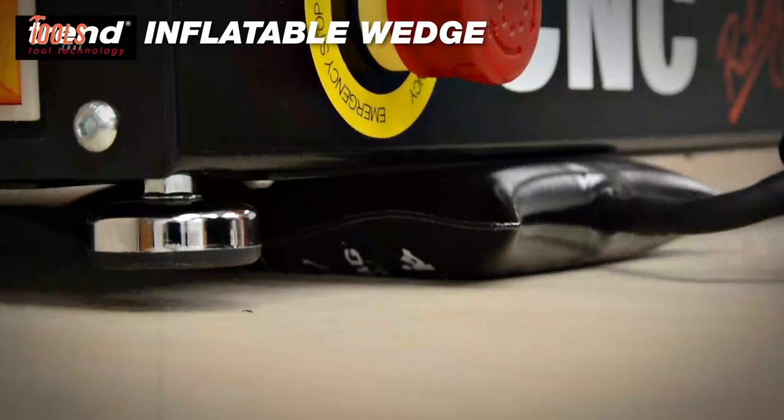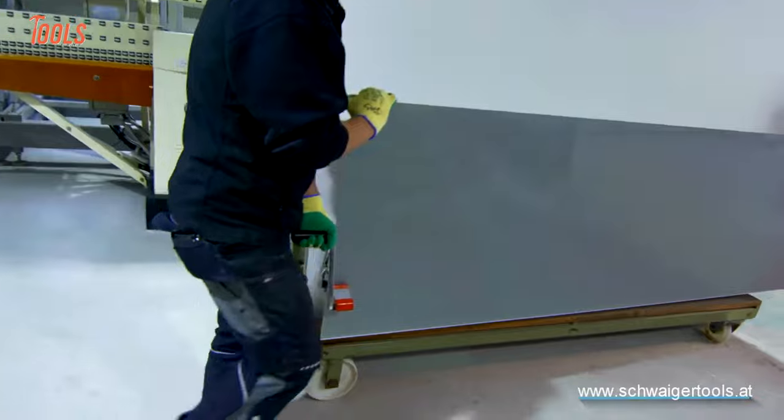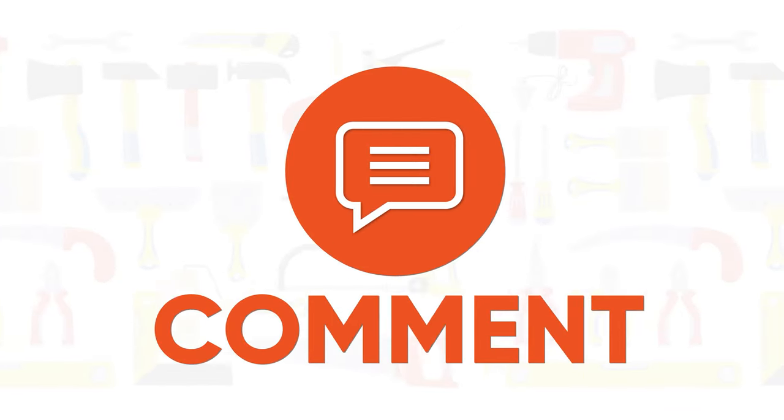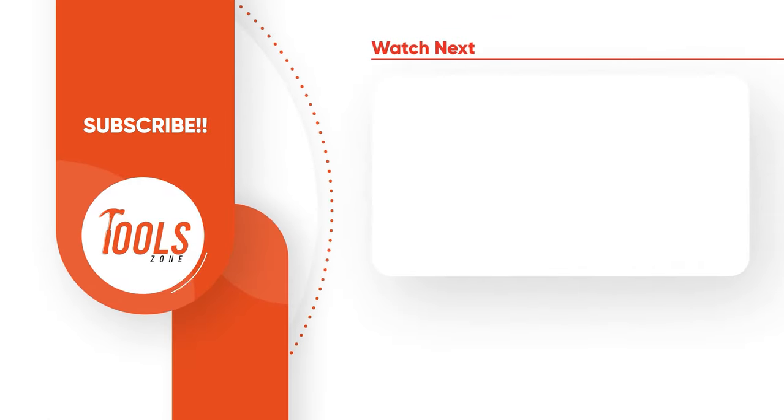That was the list of the most amazing tools that are on another level. Thanks for watching our video. Like, comment, and share with your friends if you found this video helpful. Subscribe to our channel if you want more videos like this on your feed.